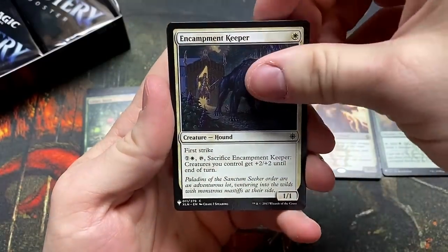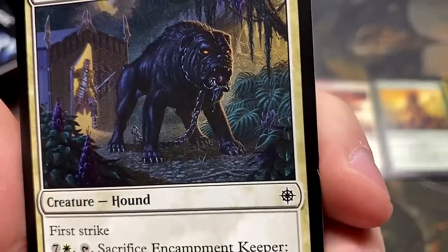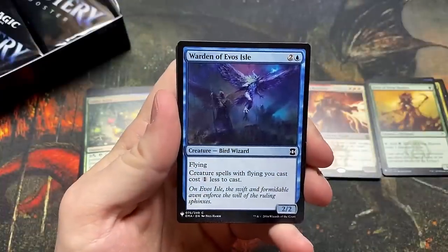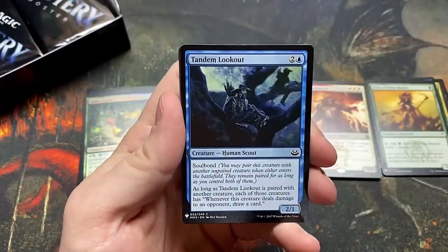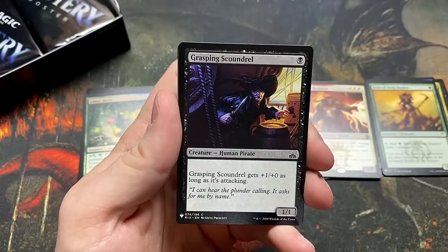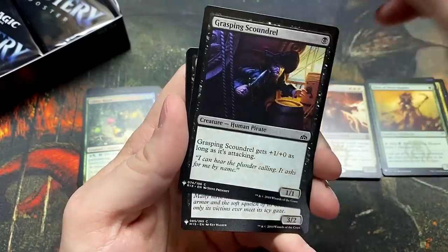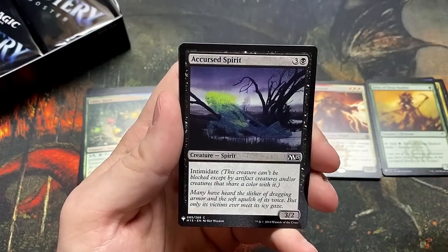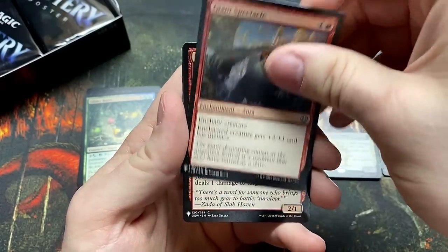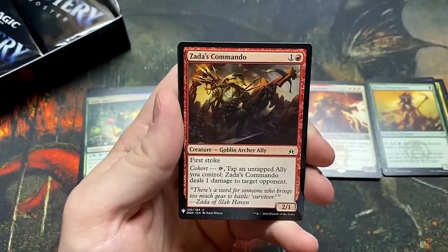Encampment Keeper — actually a really cool art too. I don't remember that one from Ixalan, but it's a beast of a card though. Tandem Lookout — pretty solid card. The Grasping Scoundrel. No Demonic Tutor — I was thinking we'd get it there, the artwork fooled me. Giant Spectacle. Zada's Commando.